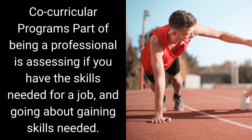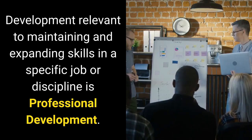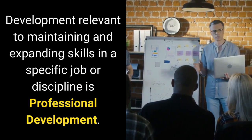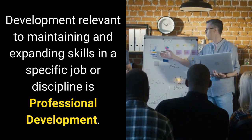Co-curricular programs: part of being a professional is assessing whether you have the skills needed for a job, and going about gaining skills needed. This is commonly called lifelong learning.